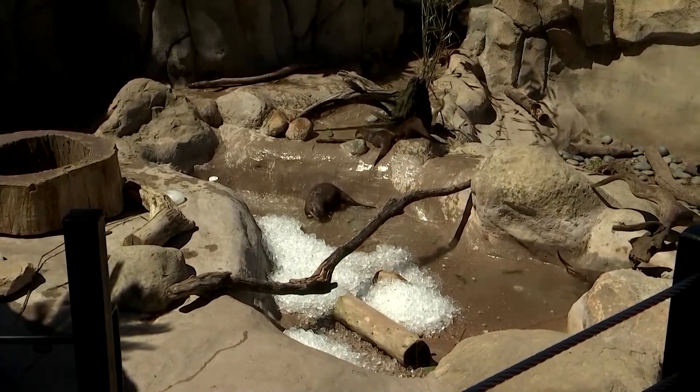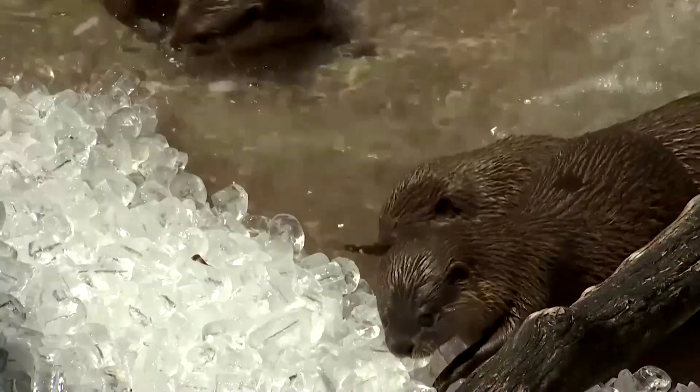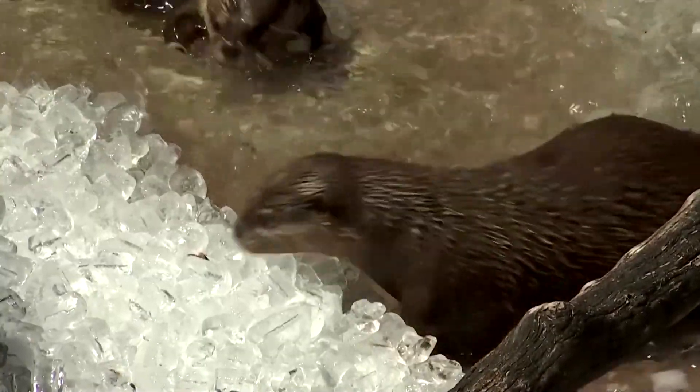The otters absolutely love it. This is a nice warm day for them. They're always going to be playing in the water, but by providing the extra ice for them it's going to be a little bit more cooling and refreshing. It's also going to be something more novel and stimulating for them, both mentally and physically as well. So the ice has multiple benefits for our animals.